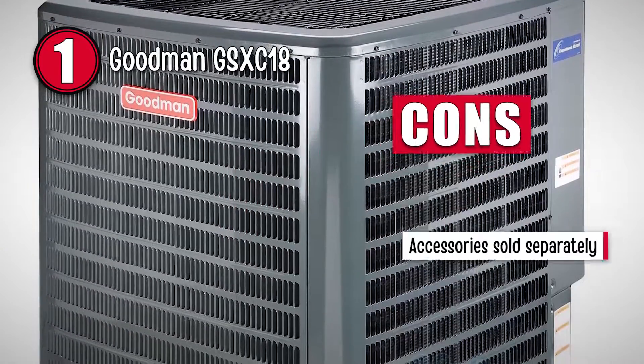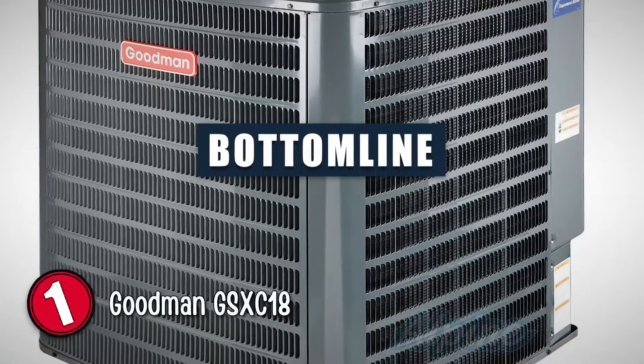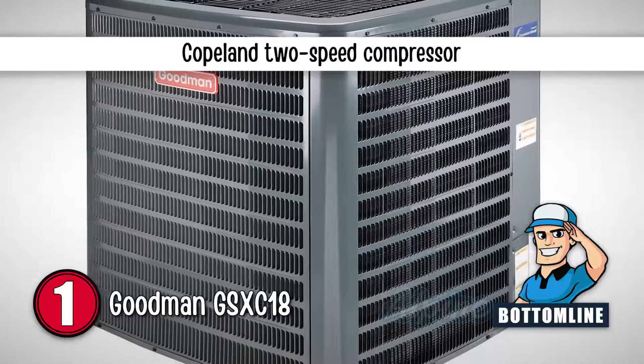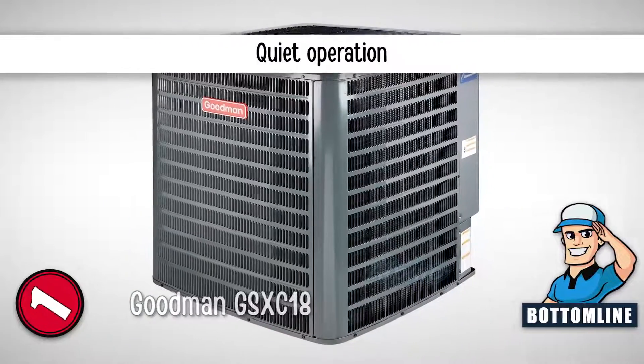However, you need to buy accessories separately, which adds to the cost. The bottom line is, it has a seasonal energy efficiency rating of up to 19 SEER, it comes with a Copeland 2-speed compressor, and this Goodman unit offers quiet operation.